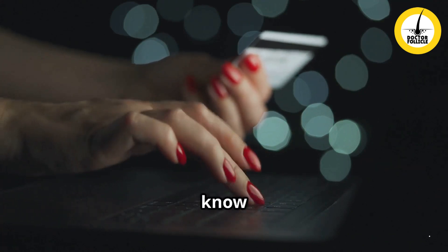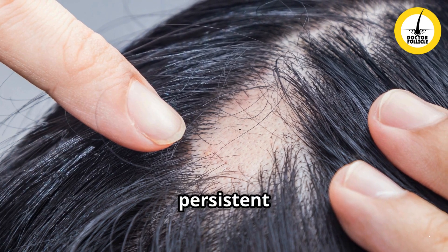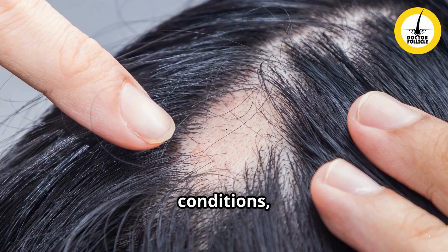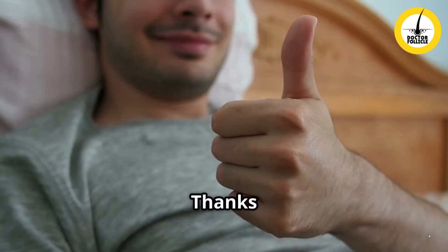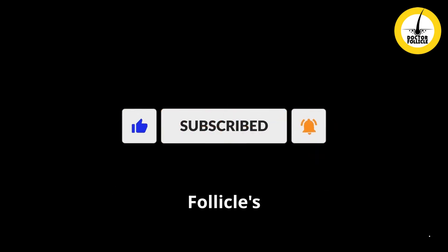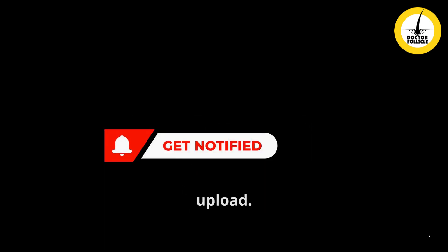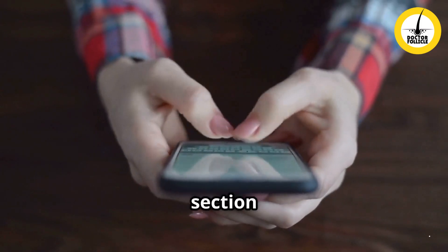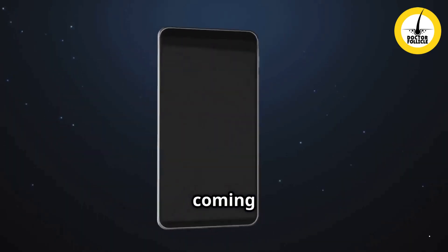If you found this information helpful, make sure to like, comment, and subscribe for more hair care tips. Let us know your experiences with micro needling in the comments below. If you're struggling with persistent hair loss, hair growth issues, or scalp conditions, don't hesitate to seek professional help or ask in the comments. Thanks for joining me today — subscribe to Dr. Follicles Hair and Scalp Care channel and hit the notification bell so you never miss an upload. Check the description for links to products discussed today. Plenty of content coming soon, so stay connected — see you soon, take care.